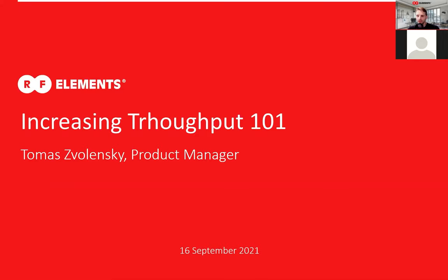People will be still joining the webinar during the time it's running, but that's okay. I'd just like to bring your attention to the fact that you can type down your questions already during the webinar. We'll either answer immediately or get to them at the end. Today, we'll talk about how to increase throughput of wireless networks.